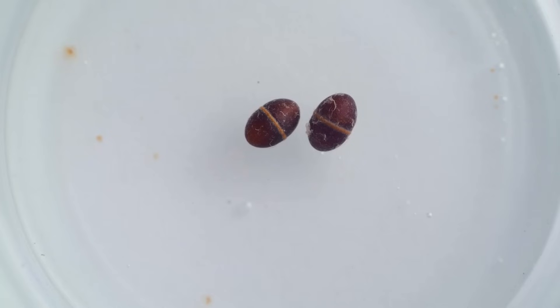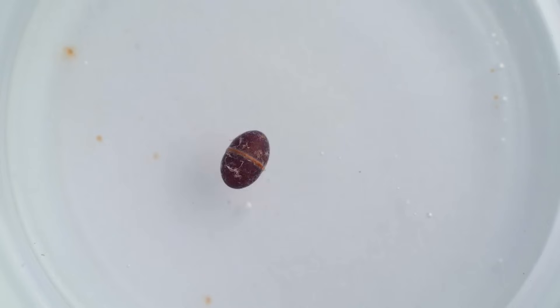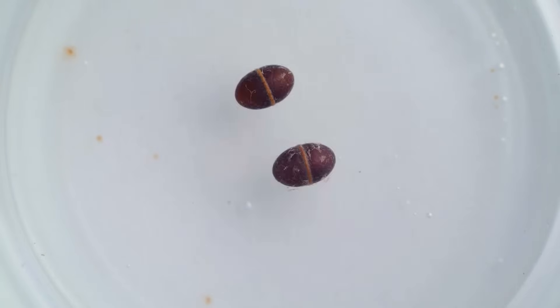They don't just jump once or twice. Here you can see in time lapse how active they can be as they try to move into some preferred environment, or in this case, out from under the light of the camera.